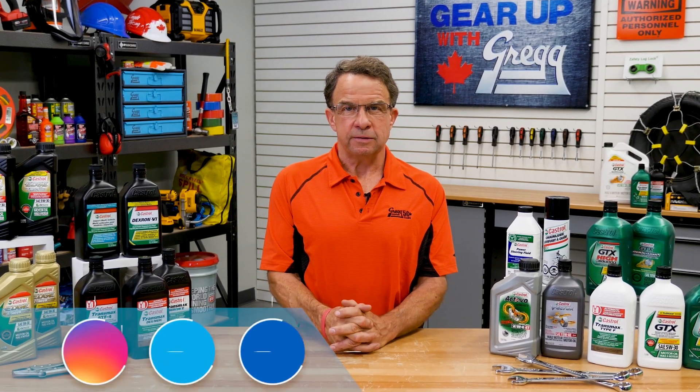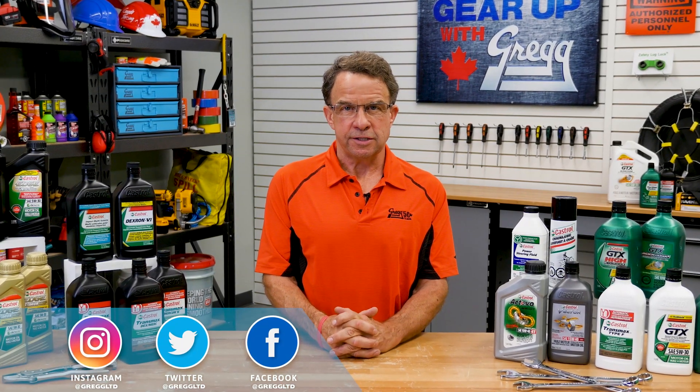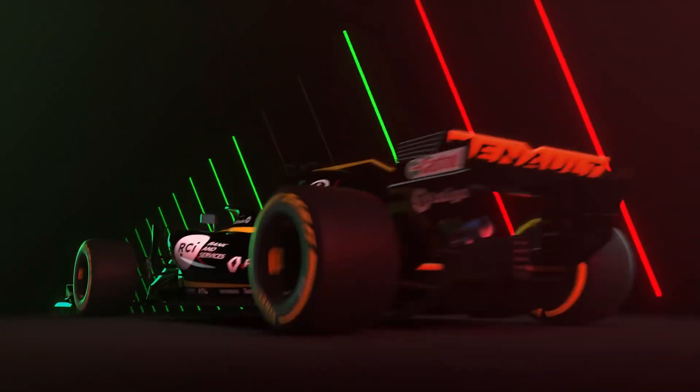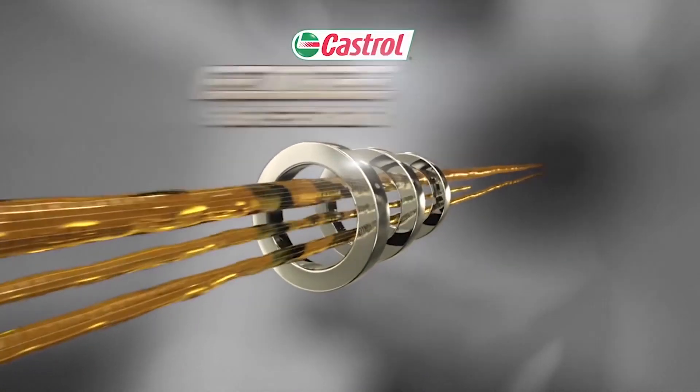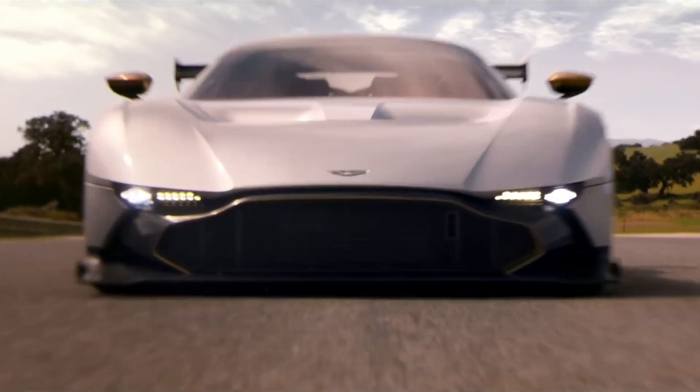Hey, my name is Dan. I'm a driver here at Gregg Distributors, so I know a little bit about using quality motor oil and how it can save you from costly repairs. That's why today on Gear Up with Greggs, we're going to focus on Castrol's top-notch performance oils and how they are working to help you avoid engine oil issues.